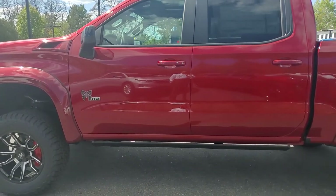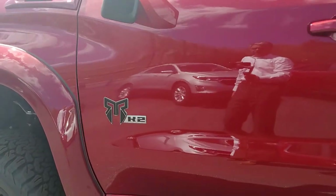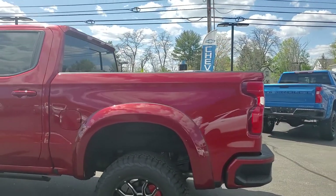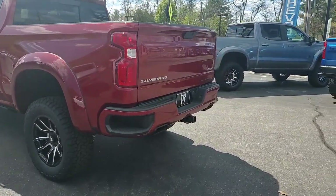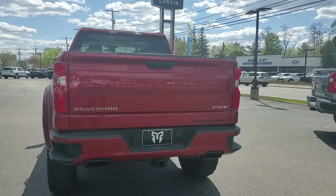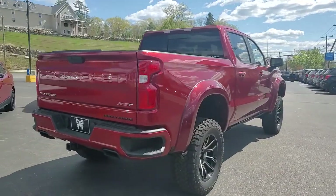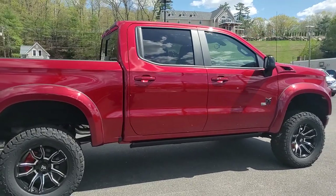This is the Rocky Ridge K2 package — the top of the line package from Rocky Ridge — on the 2021 chassis with an RST package from Chevrolet. The RST package includes same-color bumpers. Rocky Ridge has added black exhaust tips with a full custom exhaust, and a spray-in bed liner from Chevrolet. That cherry red absolutely pops in the sun — the camera doesn't do it justice.